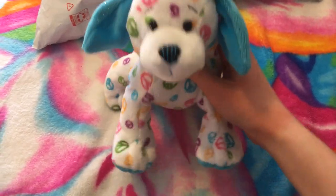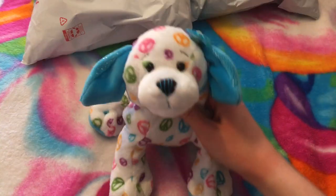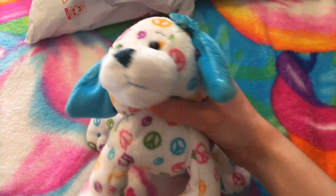Hey guys, it's Cassidy Kins, and I'm super excited. I just went to get the mail and I got three packages, which means three Webkinz, and I'm going to do an unpackaging video for you guys. I'm so excited for these, and let's just get started.